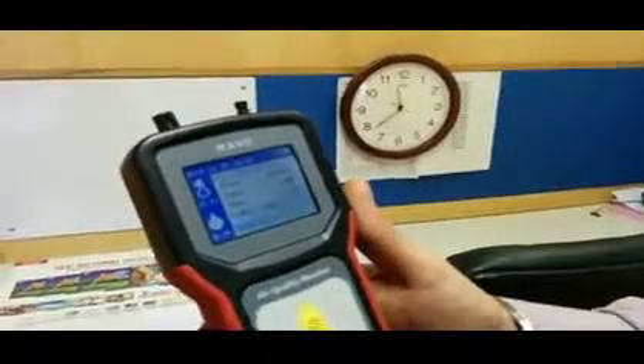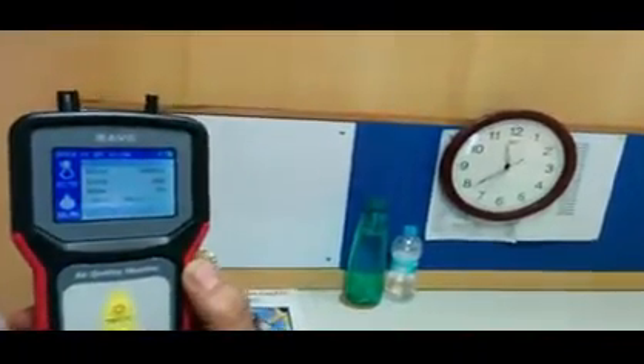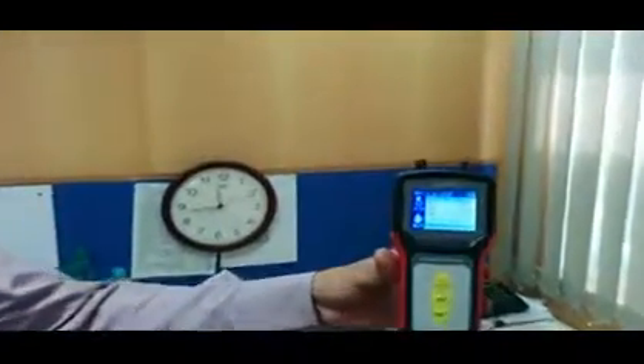Now let us see how the Sharp air purifier can help improve the air quality in a very short time. As you can see in the background, it is 11:40 right now. What we have here is the Sharp air purifier with a HEPA filter, charcoal filter, and plasma cluster ions. These plasma cluster ions are nature's detergent, and this small package provides both active and passive purification of indoor air.